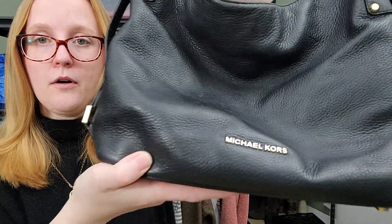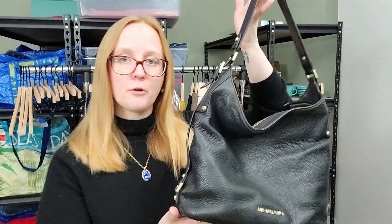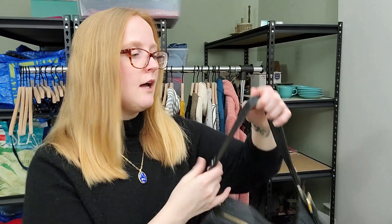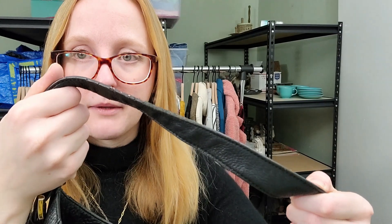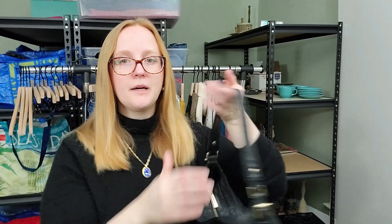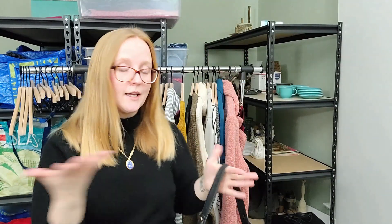This next piece was also a bins find — a Michael Kors. It's actually a really cute bag; I'm not personally a huge fan of Michael Kors, but this style is very cute and popular. It's pebbled leather. There's just a little bit of wear to the handle — the piping is kind of disintegrating — but it's definitely still usable and somebody still wants this for sure. At bins prices, I can't really pass that off.